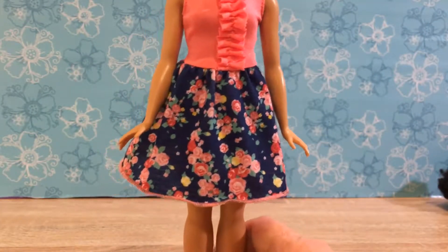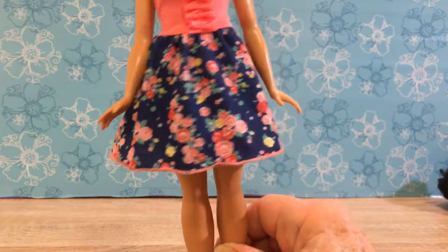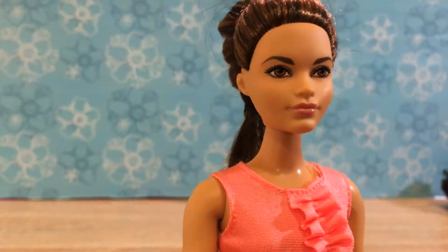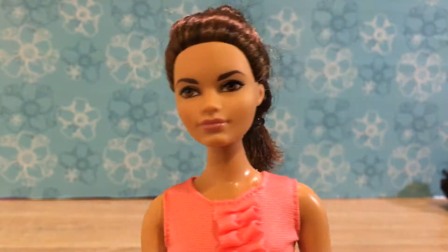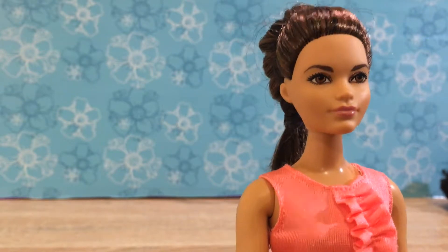I wish they wouldn't put the curvy Barbies in skirts, but that's what they do most often. She was my very first one and she's the one that made me fall in love with Curvies. I still think she's one of the most beautiful dolls.